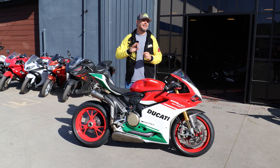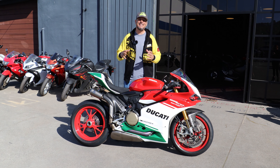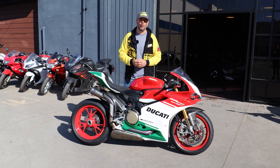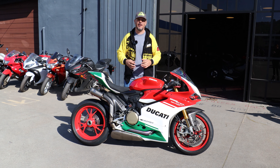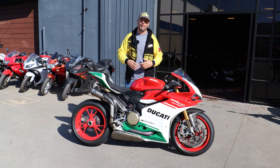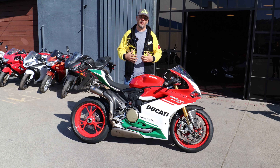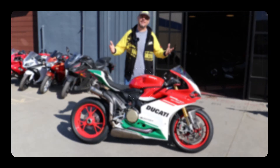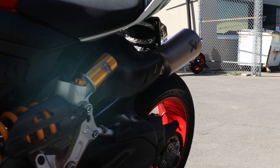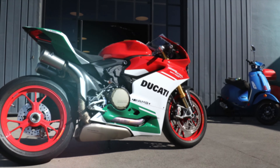Hey everyone, I'm Bill with CaliMotoTV. Welcome back to the channel and welcome to our very first time here at Marin Speed Shop in San Rafael, California. One of the main reasons why I came to the dealership today was to ride this 2018 final edition 1299R. This bike is limited edition — they didn't make too many of them. This is bike number 548. This thing has a whopping 209 horsepower and 104 pound-feet of torque. This thing is a monster for only two cylinders. Let's take a look around the bike, get some real nice close shots, and then get out on the road and test ride it to see how it does as a street bike.